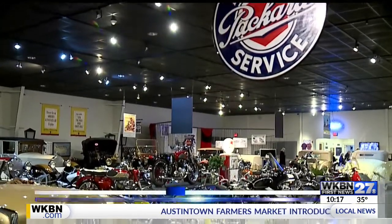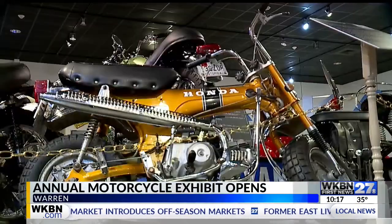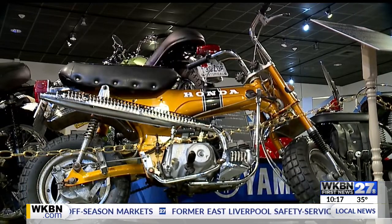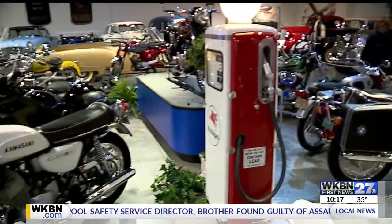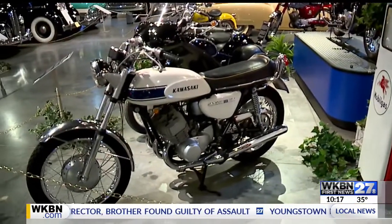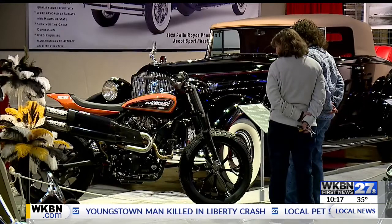A long-time exhibit has returned to the National Packard Museum. The museum's annual vintage motorcycle exhibit opened today — the 22nd year the display is running, with this year's focus on the Buell brand. The featured bike this year is the 1987 Buell RR 1000, which was one of the company's first entries into the sport bike market 35 years ago.